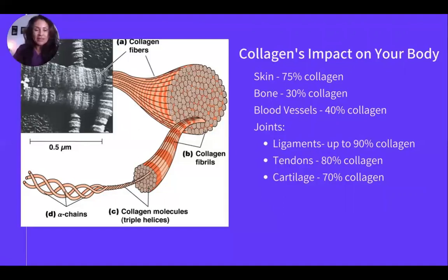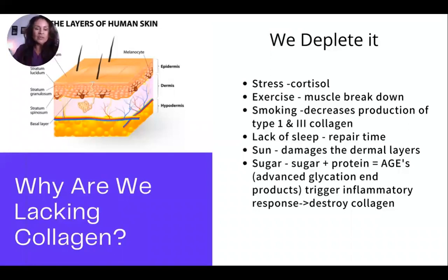We are lacking collagen because we're depleting it. Stress depletes collagen levels through cortisol, which creates an inflammatory response. Exercise and muscle breakdown also deplete it, and smoking decreases production of type 1 and type 3 collagen. We're also depleting it because we're not getting enough sleep — the body repairs during sleep, but most of us are getting four or five hours instead of seven or eight.